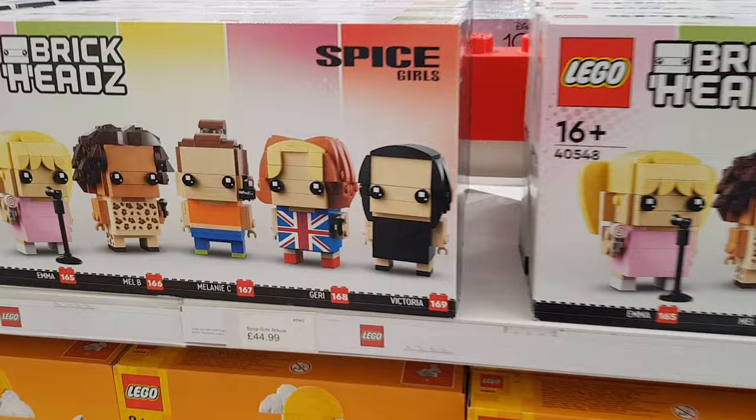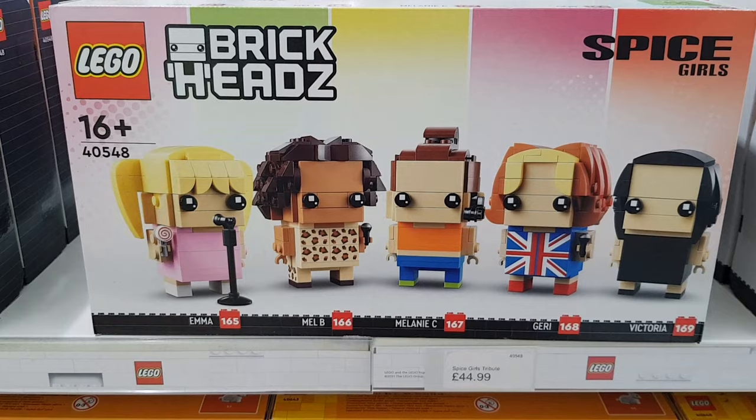Upstairs they had plenty of these Spice Girls brick heads still selling for full price at £44.99. They're never going to get rid of them at that price I'm afraid, but if anybody wants one there's plenty left.